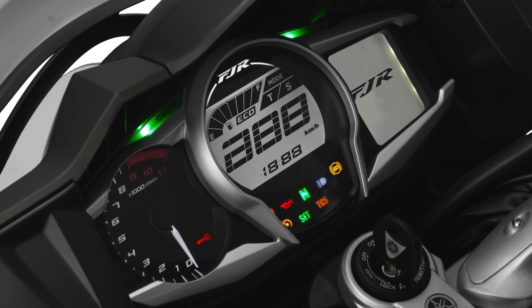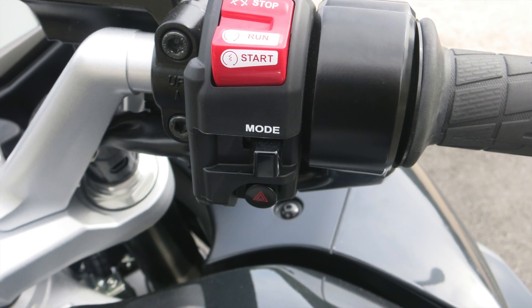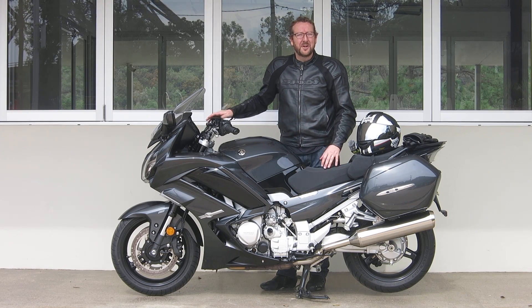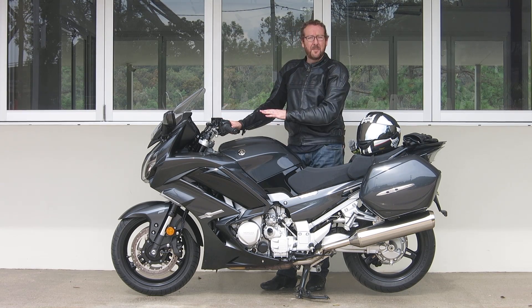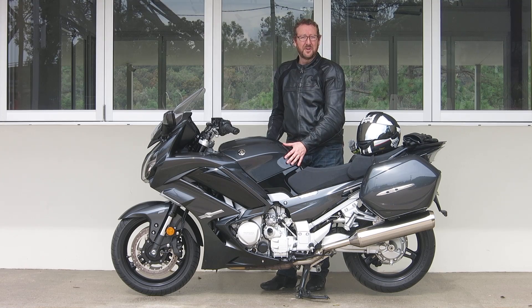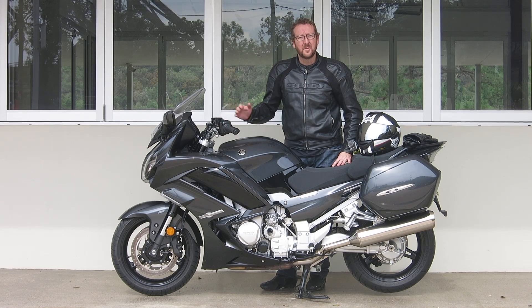You can do things like turn your heated grips on and off, check the temperature, the engine temperature, the ambient temperature, your trip time, your distance, your fuel economy — all those kinds of things, your suspension settings. Really comprehensive. It's also got a huge fuel tank and massive fuel range — you can read all that in the stats on my test website.